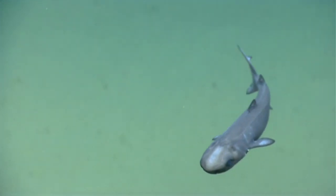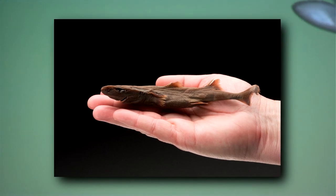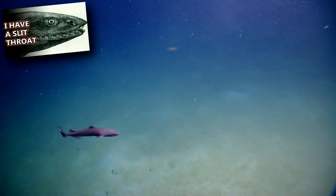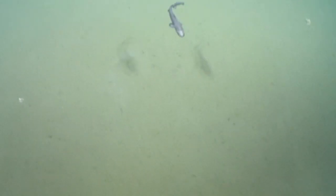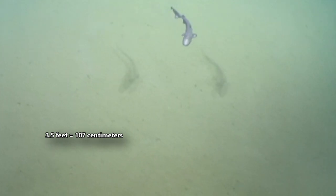However, the smallest lantern sharks max out at less than 8 inches in length as adults — that's small enough to fit in an adult human's hand. Their small size makes them easy prey for other sharks, like kite fin sharks and frilled sharks. Still, not all lantern sharks are this small; the larger species reach about 3.5 feet in length as adults.